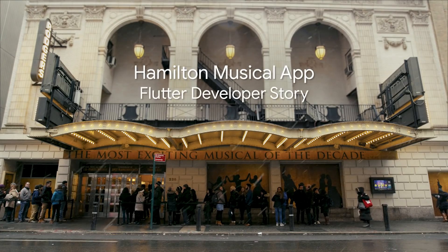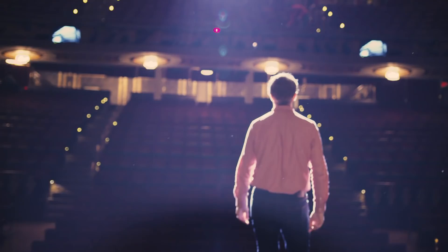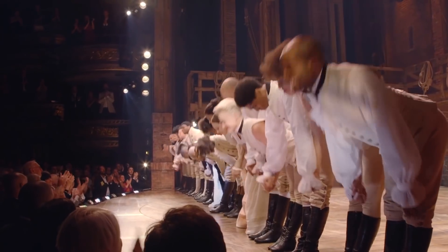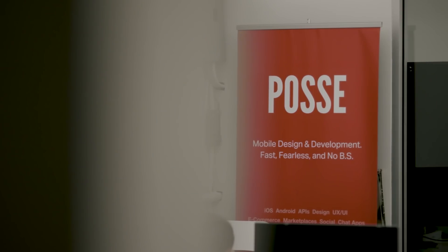Hamilton is one of the most talked about and best loved musicals with shows on Broadway, in London, and around the country. We wanted something to make the show more accessible for our fans, so we wanted to develop an app to meet the needs of fans as we started to expand the brand. We turned to Posse, a New York based development firm, to help us develop the Hamilton app.